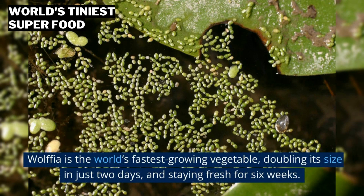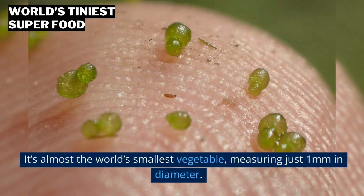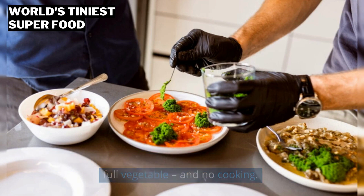Wolffia is the world's fastest-growing vegetable, doubling its size in just two days and staying fresh for six weeks. It's almost the world's smallest vegetable, measuring just one millimeter in diameter. It needs no washing, no peeling or chopping — each tiny ball is the full vegetable — and no cooking.